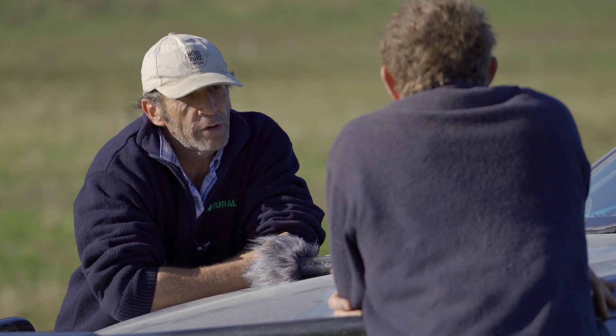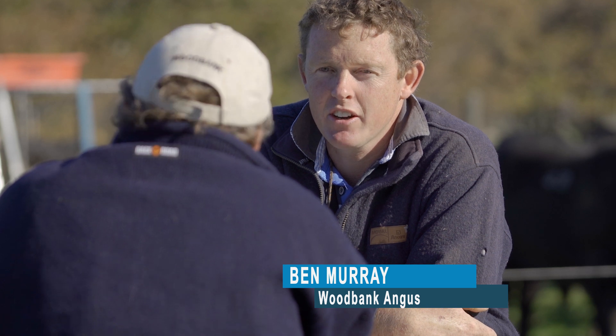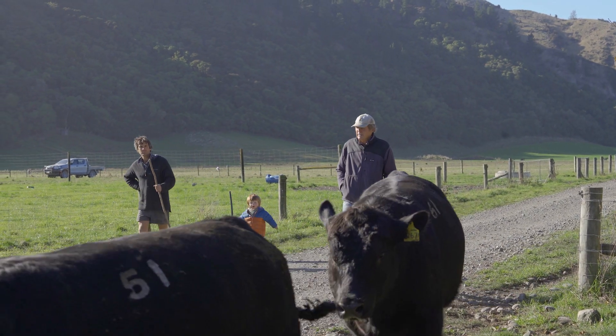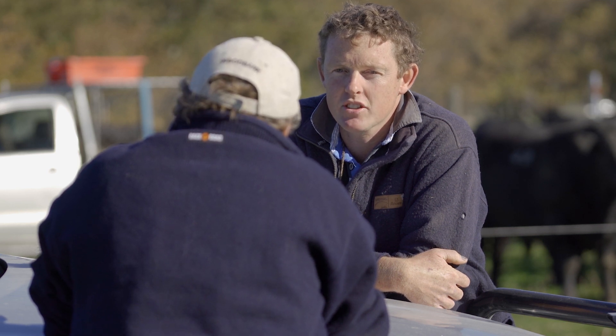Ben Murray here at Woodbank Angus, Clarence Valley, not too far away from the sale now. Just about ready to roll. Good to have you guys here to get these videos online so we can get it out there for those that want to have a good look, or can't make it on sale day — they can look at these videos and it'll help them out rather than being a bit rushed on sale day.